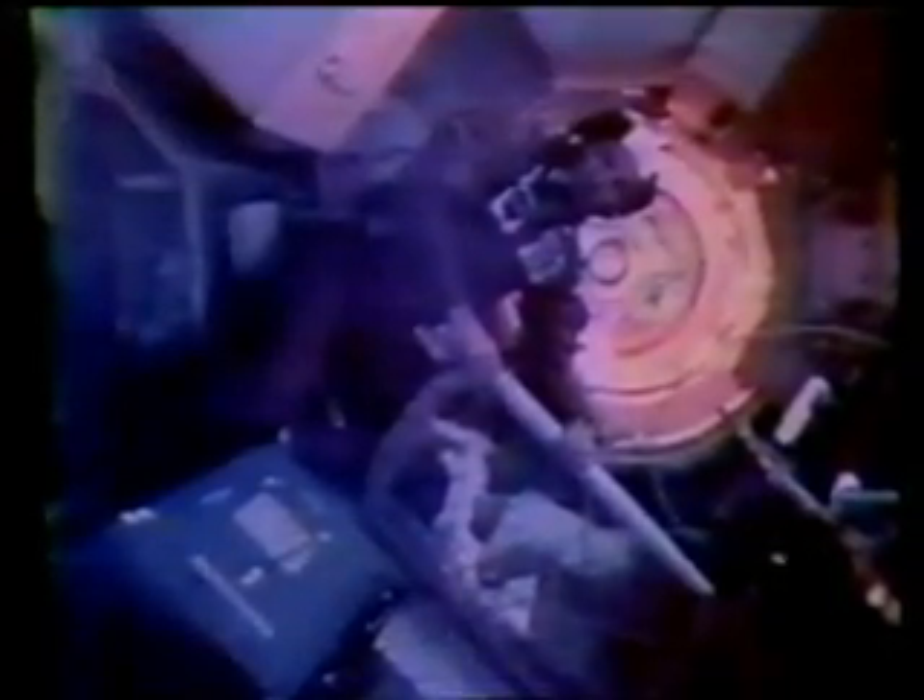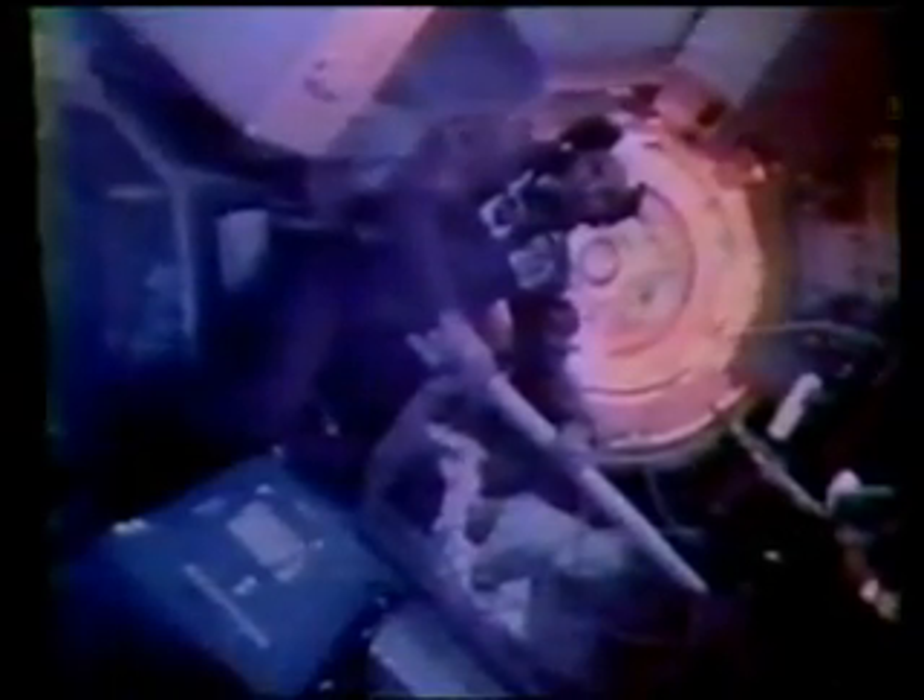Hello, space fans. We thought you might enjoy a brief tour of the Skylab, America's first space station, with us up here at 275 miles, whirling around the Earth at 18,000 miles an hour, and having a sunrise and a sunset every hour and a half.